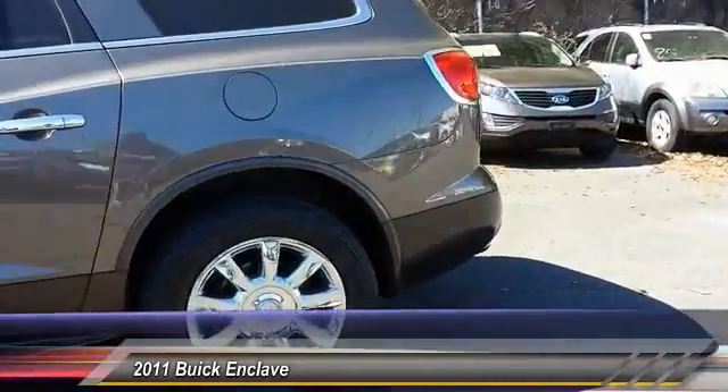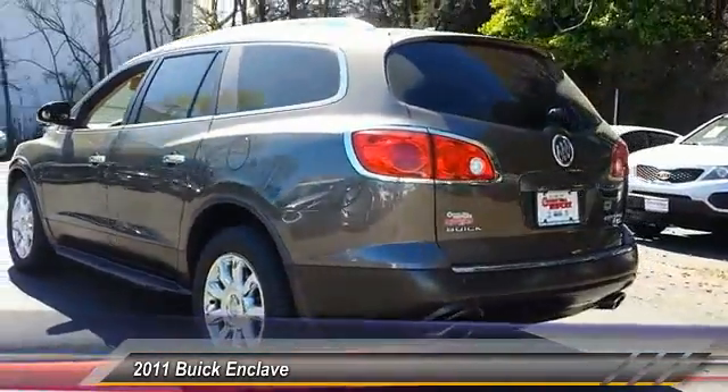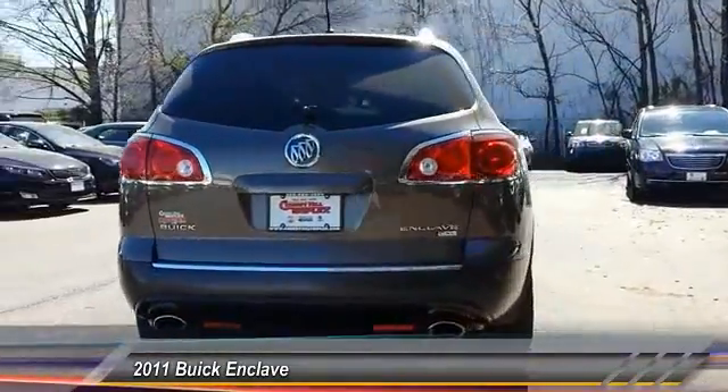They did not cut any corners and it is priced below $20,000. This vehicle has less than 85,000 miles. Here are some of this vehicle's great options.